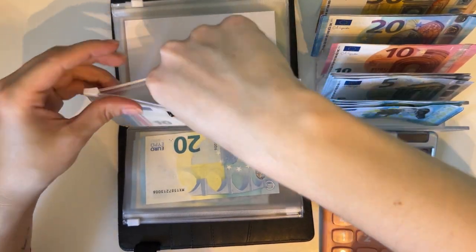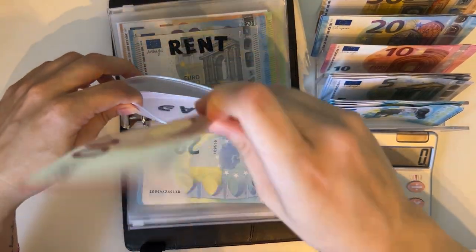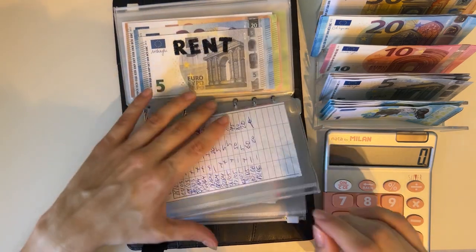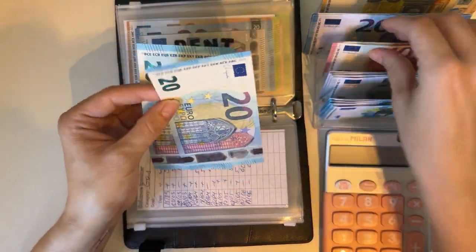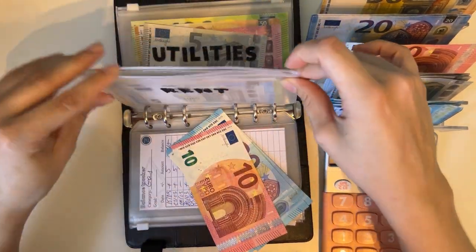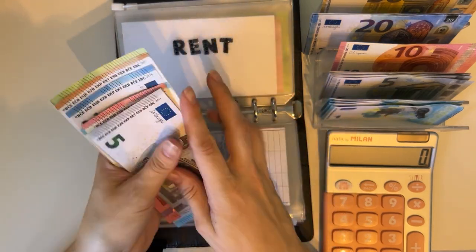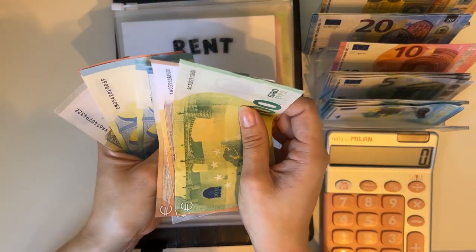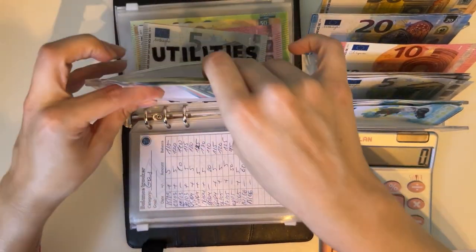Gas is going to get a 10 — it's empty for now because I used all the money for my little road trips. Rent is going to get 50, which is going to be two 20s and a 10. I'm due to pay rent soon. So we have 150, 200... up to 275 in rent.